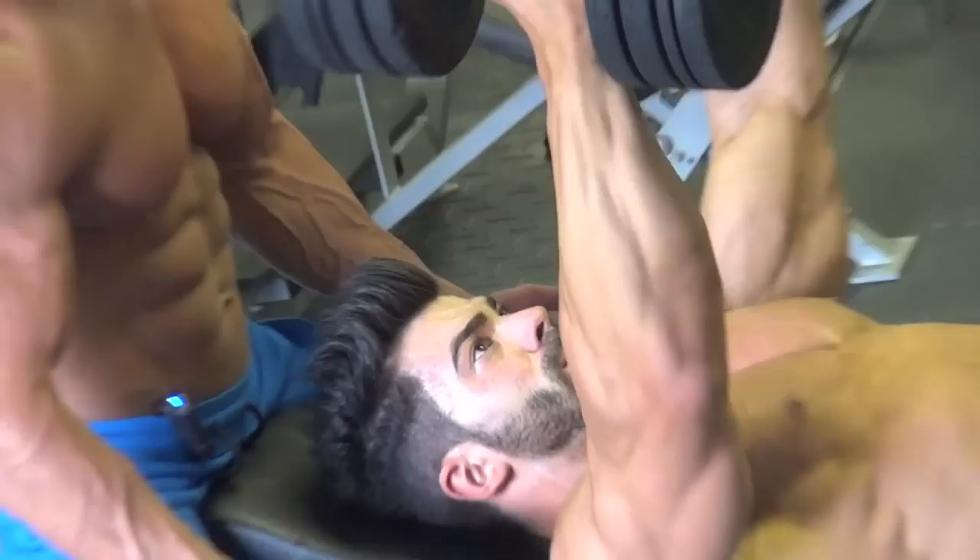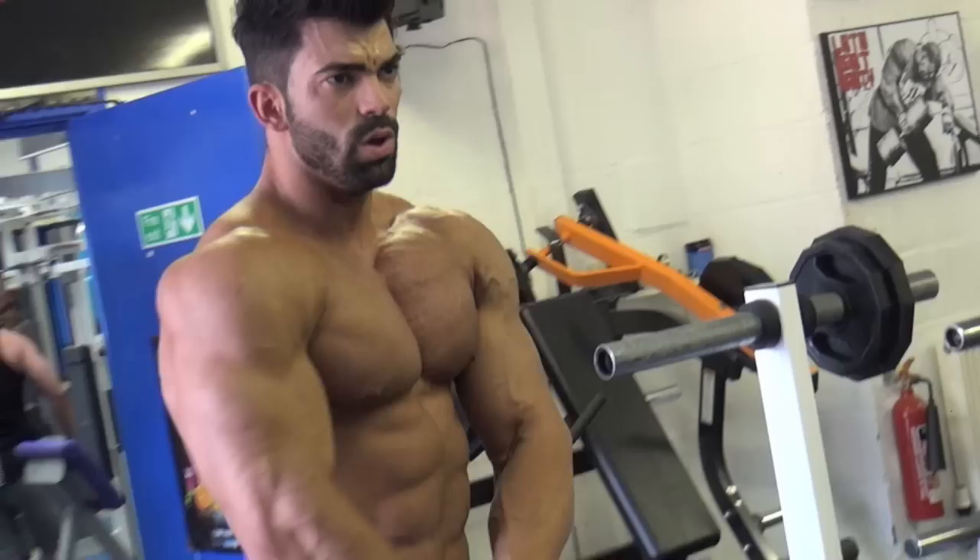For example, today we were training chest and I don't like to work my shoulders too much or my triceps. I like to be focused on my chest, isolate the chest, stretch the chest. In this way I feel my muscles better.